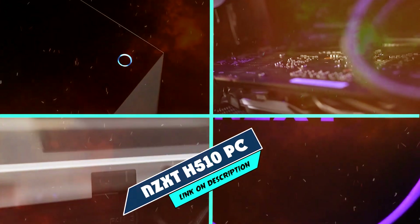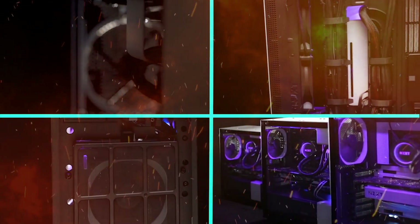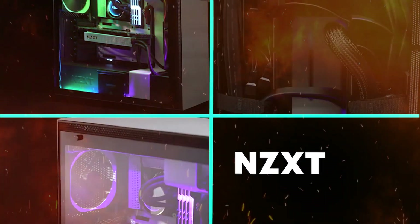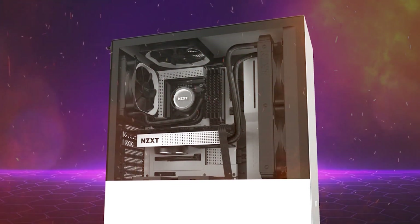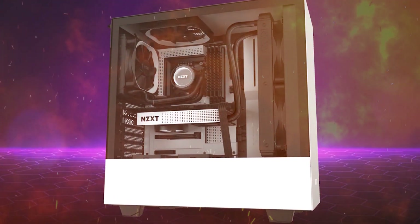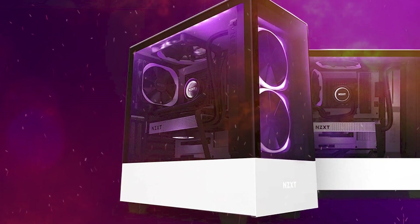Moving on to the next at number 2 with NZXT H510 PC Gaming Case — stylish, functional and premium case for avid PC gamers. Enhance your chassis with a bit of elegance. Crafted from premium steel and tempered glass panel, the NZXT H510 delivers an incredible combination of style and durability.